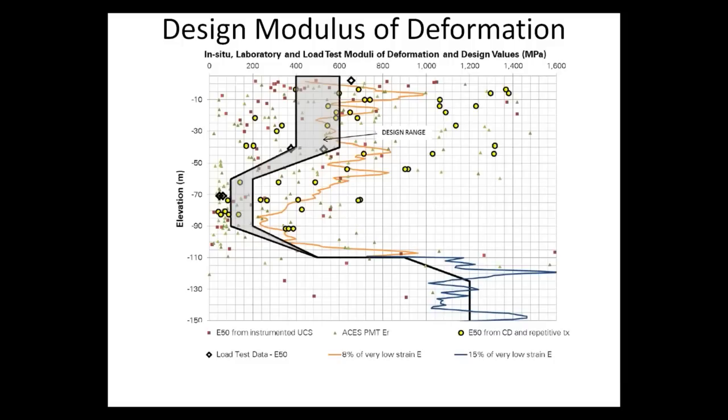A series of in-situ and laboratory tests were performed to determine appropriate design parameters for the different soil and rock layers. Information was gathered from instrumented unconfined compressive strength tests, pressuremeter tests, triaxial tests, and back-calculated results from in-situ load tests, as well as very low strain tests such as shear wave velocity measurements. Results showed an appropriate Young's modulus range for the top 10 to 40 meters of between 400 and 600 megapascals, dropping significantly at the zone of decomposed sandstone.